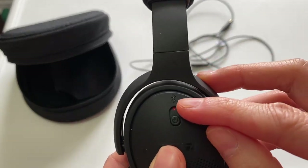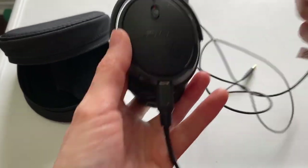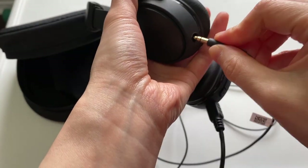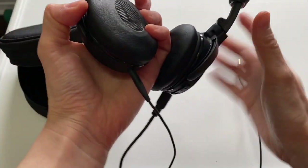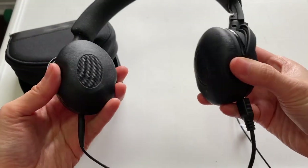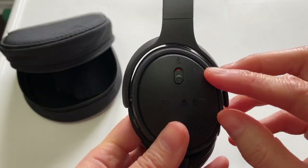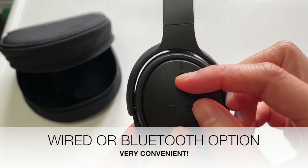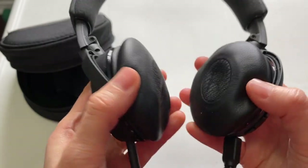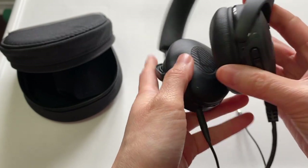It has a wireless function, so you have two options. You can either use the wire — plug it in here, then the other side goes into your computer — and use it wired. Or if you don't like the wire, you can set it up to pair with your computer on Bluetooth, and when you want to use it you just flip it on and you're connected wirelessly.